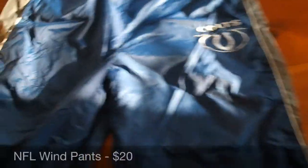These are some Indianapolis Colts wind pants — I think they're Nike, but actually they're just NFL branded. These sold for $25.